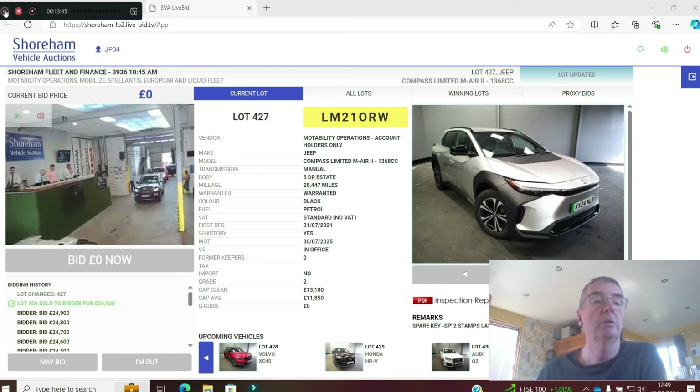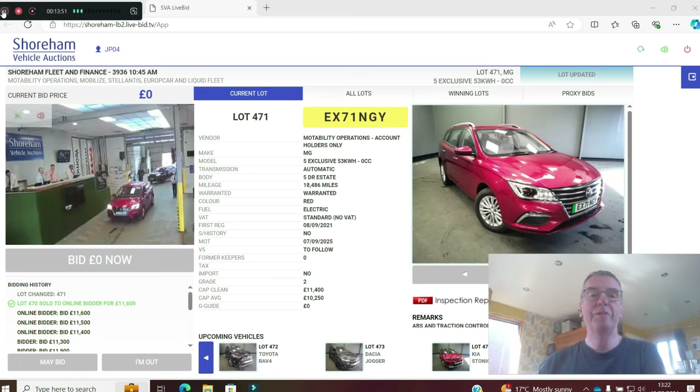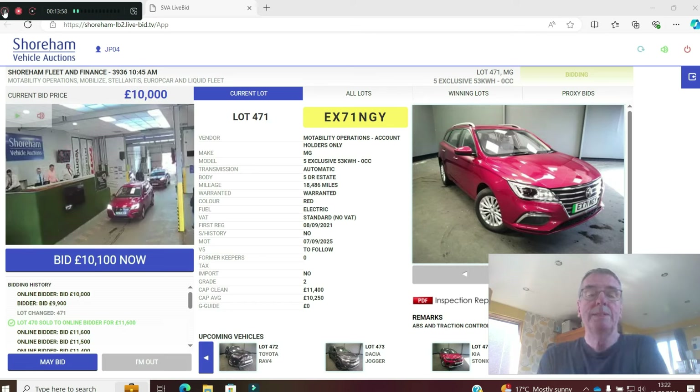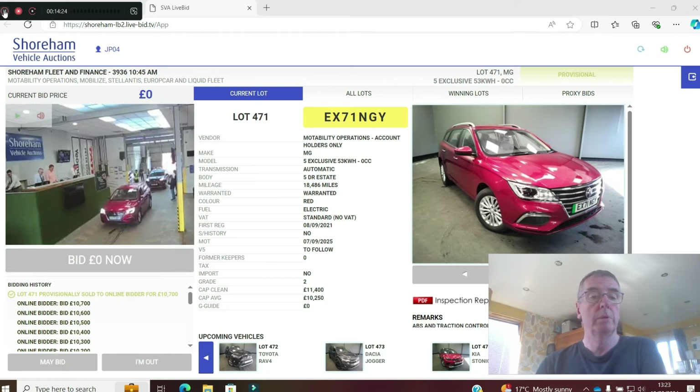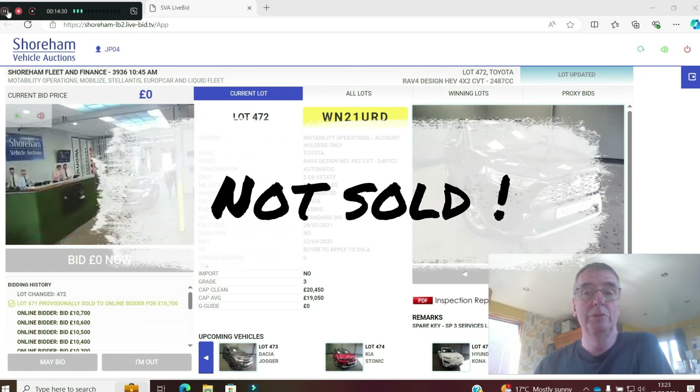The MG5 Exclusive — 53kWh, slightly smaller battery than the 61kWh version. Motability, 71 plate, 18,000 miles. Books at £11,400. Looks nice in red. Up to £10,500, £10,600, £10,700. Nice cars — very well built, very efficient and easy on the tyres. Provisional at £10,700 — they're holding out for more money.